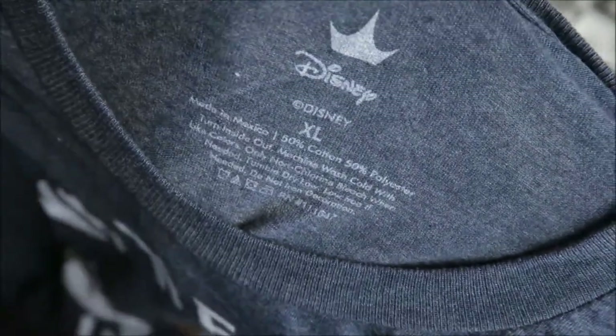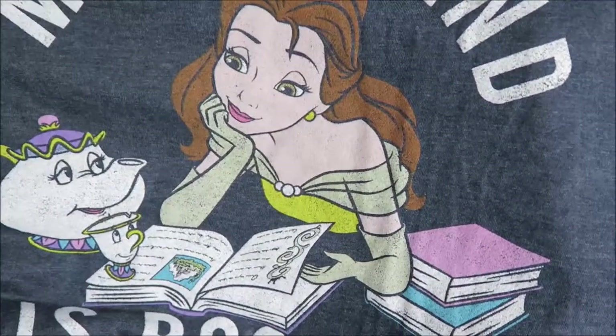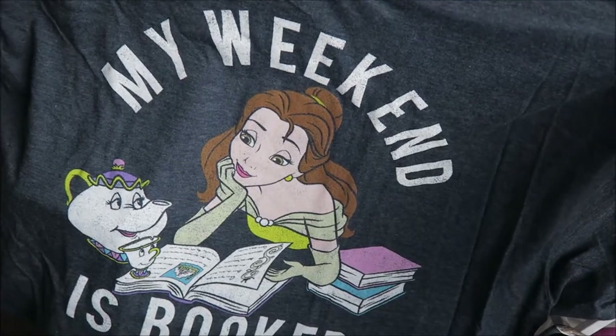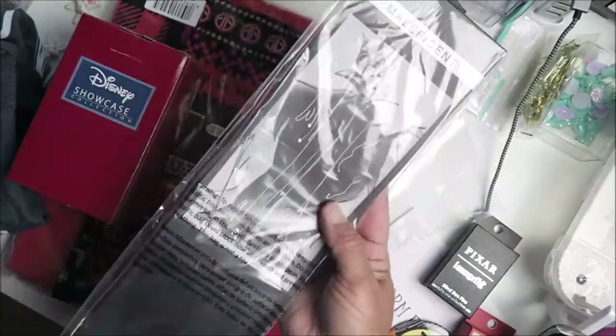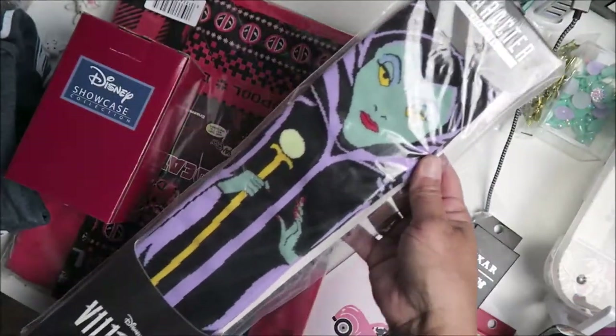This is a Disney shirt, extra large, 50% cotton and 50% polyester — so it's light and breathable. It's Belle reading to Mrs. Potts and Chip — 'My Weekend Is Booked.' My son's boyfriend would love this but it's too big for her; she could wear it for pajamas though. Maybe I'll give it to her. And these are Maleficent socks — groovy!